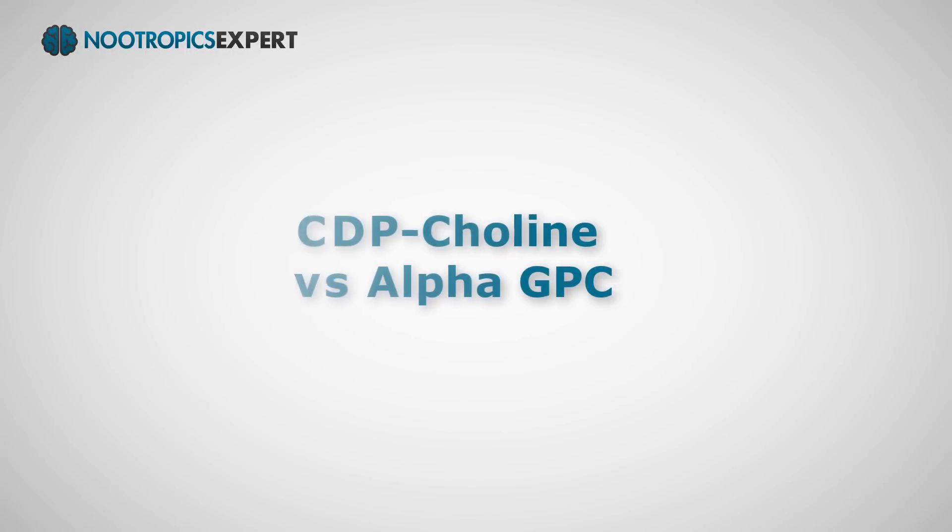CDP choline helps repair brain cells to maintain neuron integrity. CDP choline is only about 18% choline by weight, but it packs a punch when it comes to brain optimization and is a favorite nootropic stack addition among experienced neurohackers. When it comes to choosing between CDP choline and alpha-GPC, there's really no contest — these two choline supplements work well together. The synthesis of acetylcholine is largely dependent on phosphatidylcholine; alpha-GPC is a byproduct of phosphatidylcholine, and supplemental CDP choline provides the uridine needed for PC synthesis. Combining CDP choline with alpha-GPC is a winning combination for any nootropic stack.